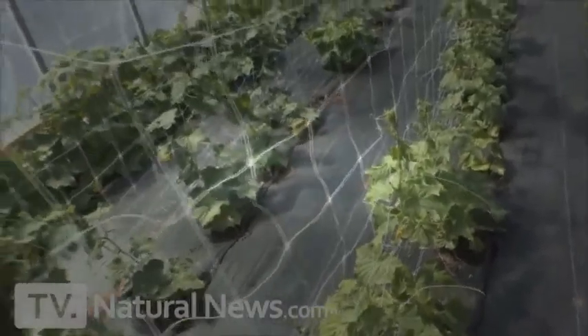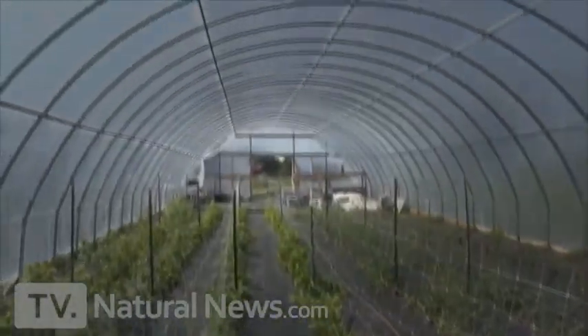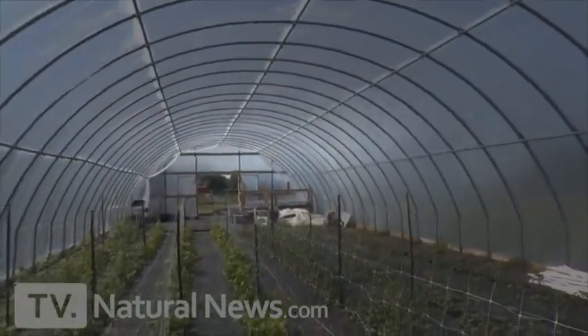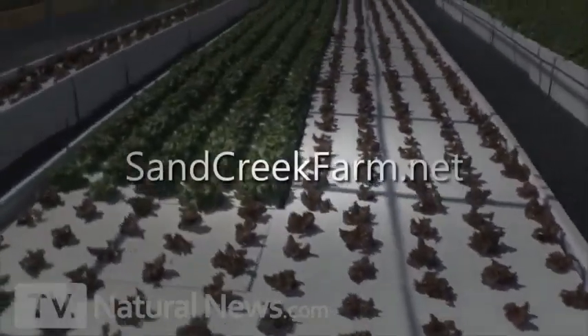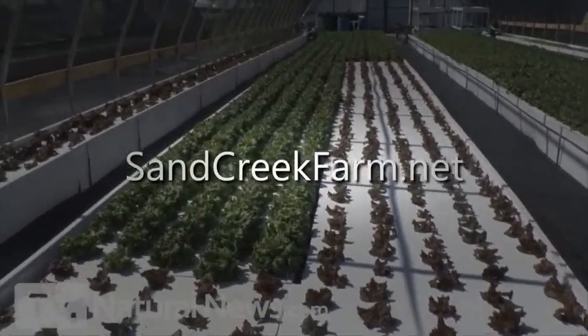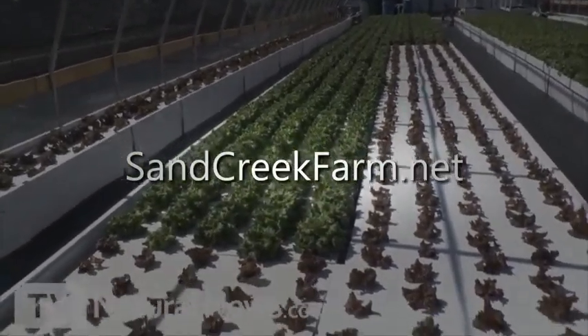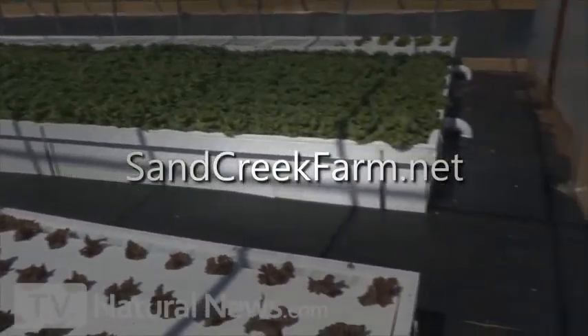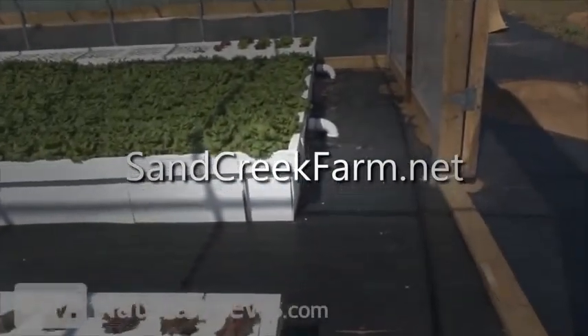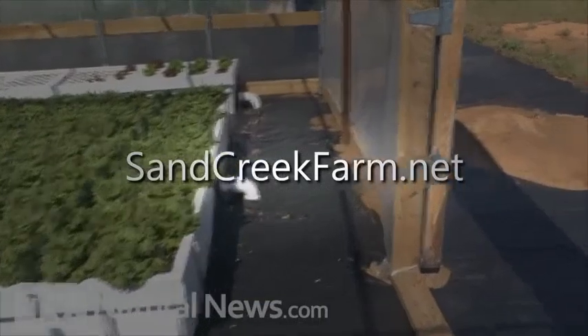As you can see, this hoop house can grow a whole lot of food almost year round. If you'd like to learn about this yourself, go to sandcreekfarm.net. If you're in the Central Texas area, you can also buy raw dairy and raw dairy cheeses directly from their farm — just go to sandcreekfarm.net.